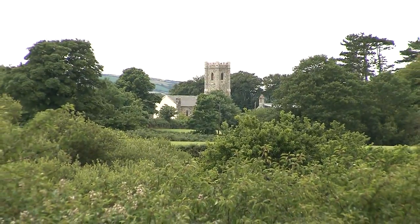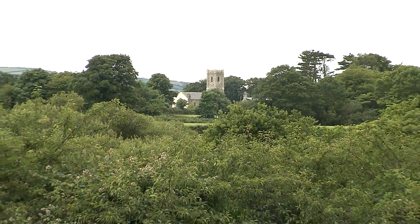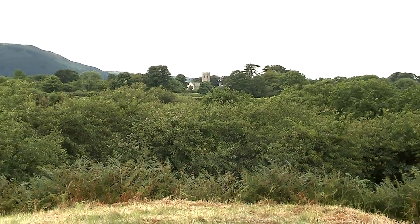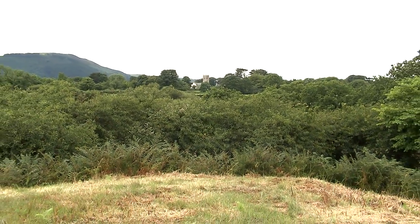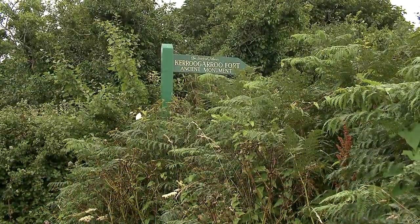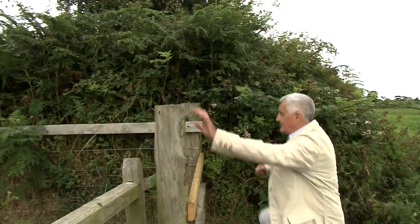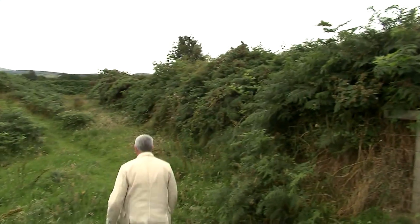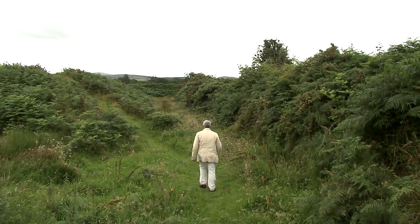Hidden away in the Manx countryside, just north of St Jude's, is something quite unexpected. An earthwork that's at least 350 years old and dates from the time of the English Civil War. It's the Kerrugaru Fort.